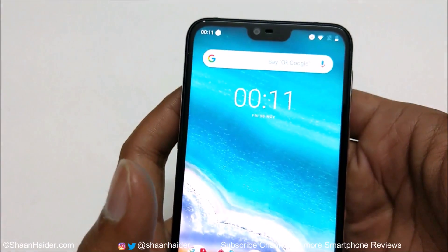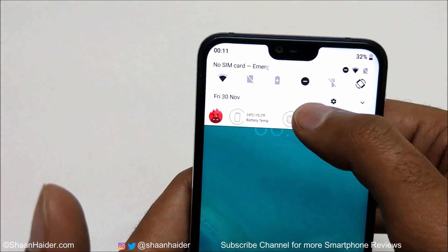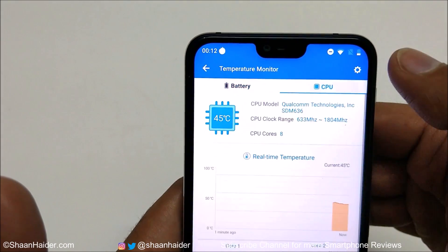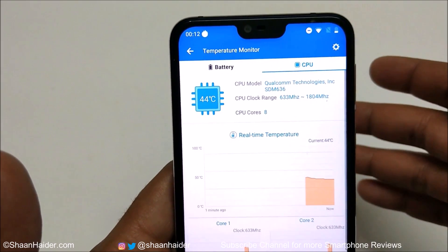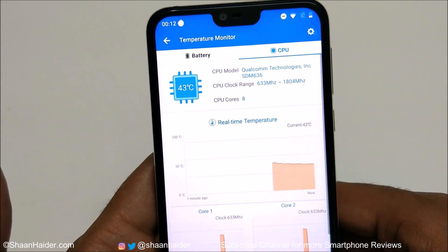The device is a bit hot now. The battery percentage is 32% from 37%, the battery temperature is 38°C, and the CPU temperature is 45°C. Both the battery and CPU temperature are higher now compared to when we started playing.